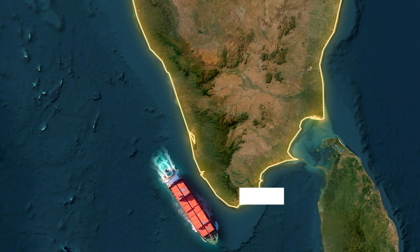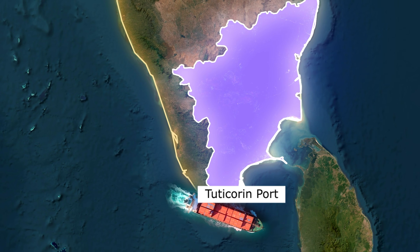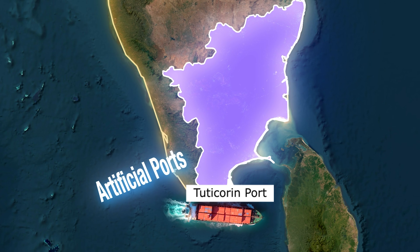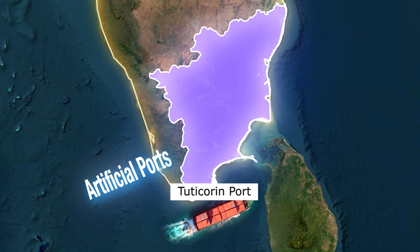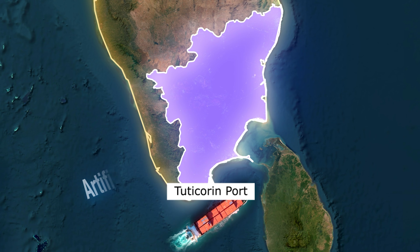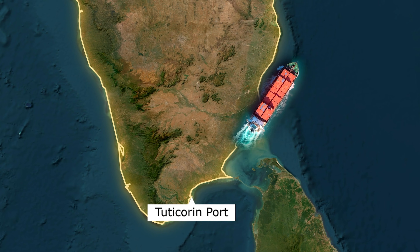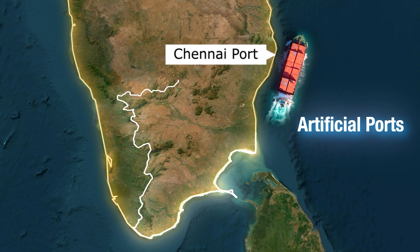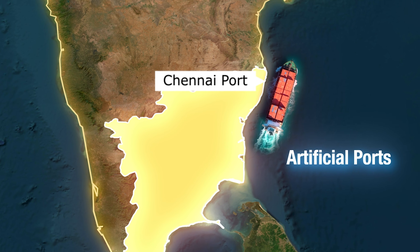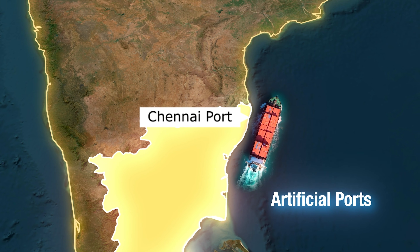Heading to the southern tip, we find Tuticorin Port, now called V.O. Chidambaram Port. It's an artificial all-weather port, known for handling coal, salt and fertilisers. It's important for both industrial shipping and the nearby pearl fishing economy. Moving up the east coast to Chennai Port, one of the oldest artificial ports in India, operational since the British era. It's a key hub for automobile exports, containers and general cargo.